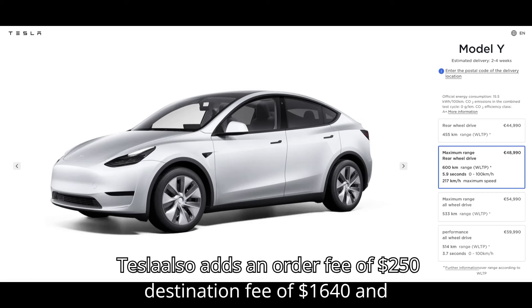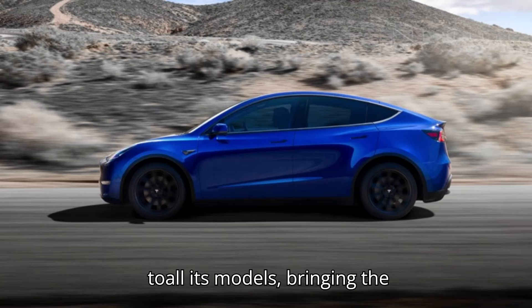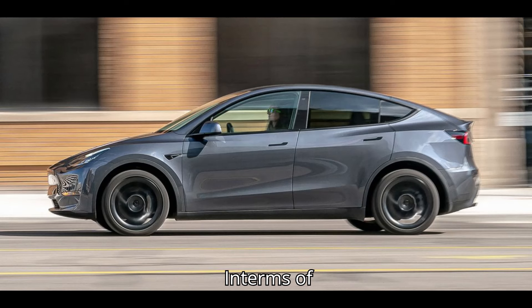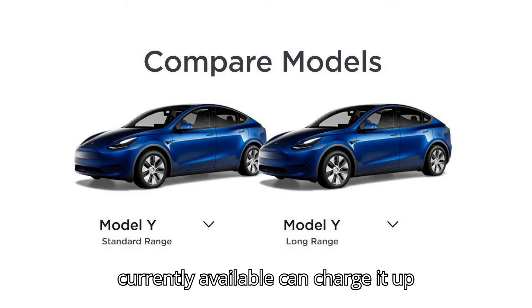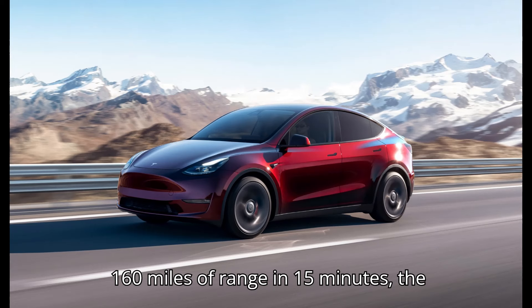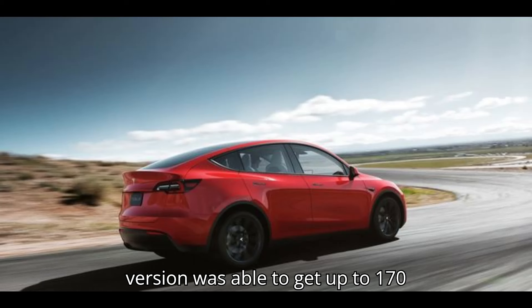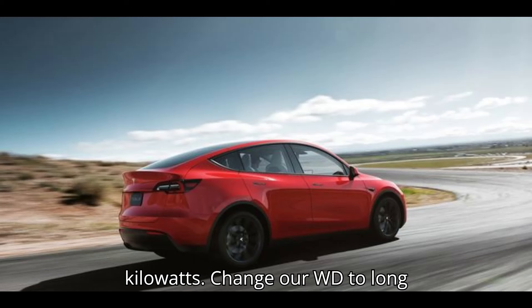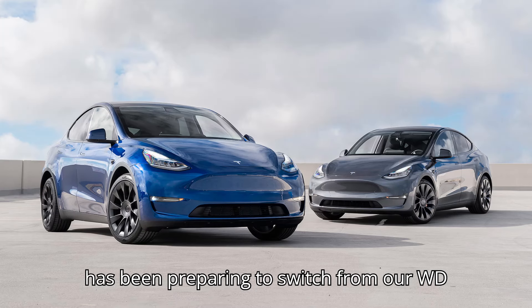All prices include the destination fee of $1,640, and Tesla also adds an order fee of $250 to all its models. In terms of charging, all Tesla Model Y versions currently available can charge at up to 250 kW and replenish up to 160 miles of range in 15 minutes. The retired RWD version was able to get up to 170 kW.